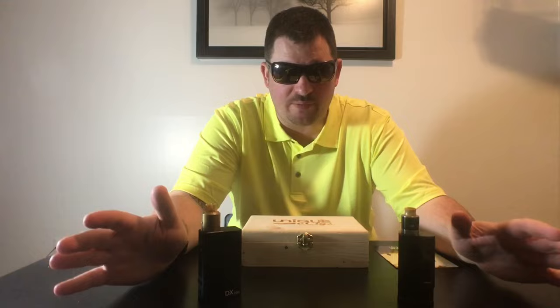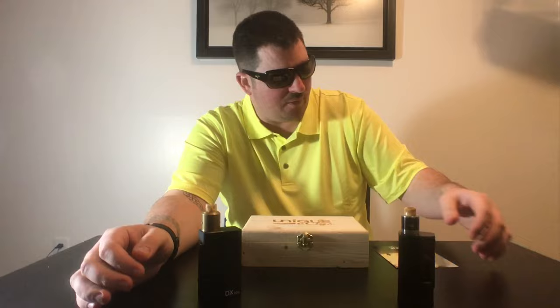What's up squad, how you guys doing today? I hope you're doing well. Today's Friday, happy Friday. Today is a review on an e-juice line — the whole line from Unique Cigs.